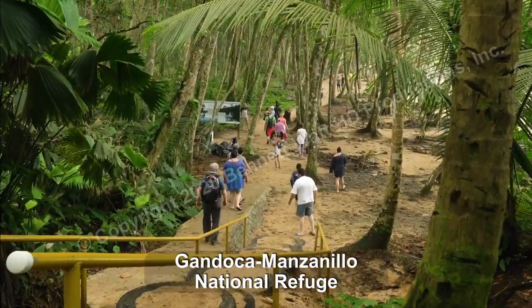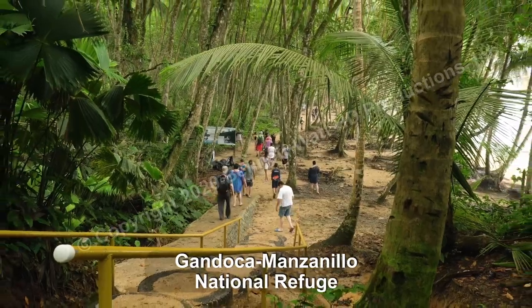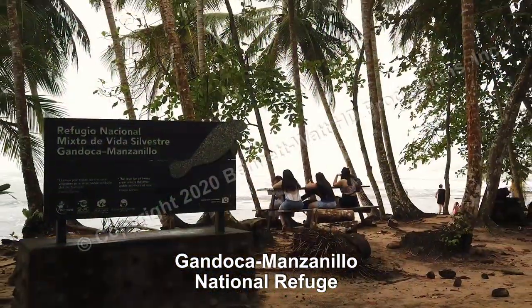The main hiking trail that runs along the beach is popular, with picnic tables placed at intervals along the beach.